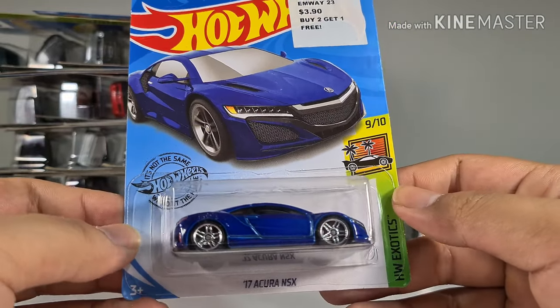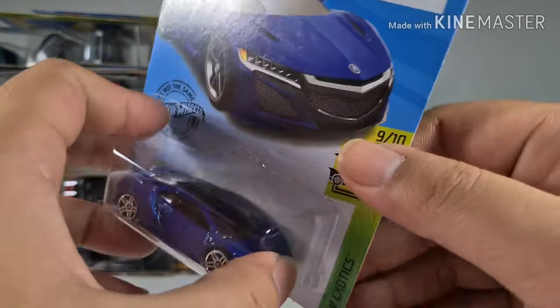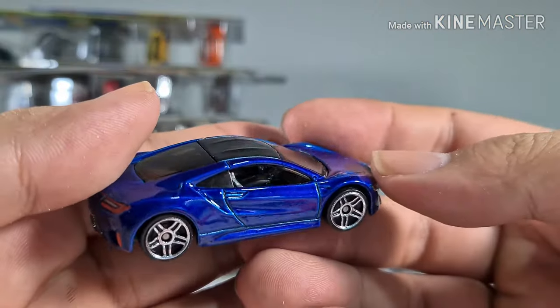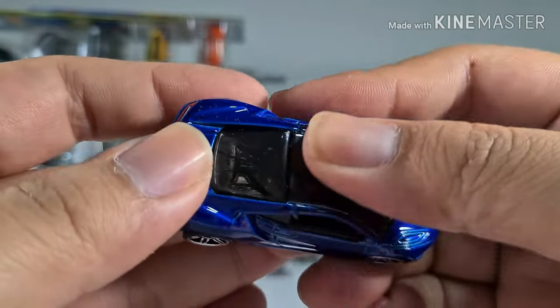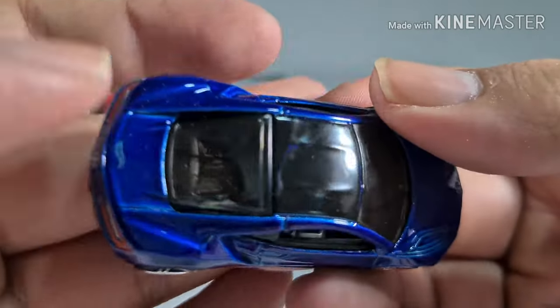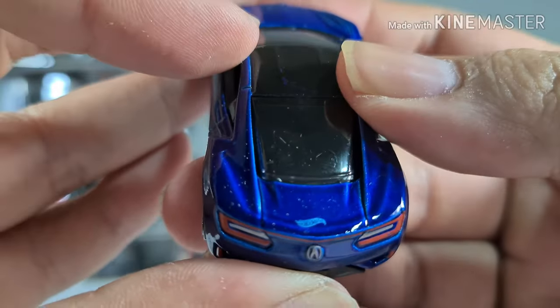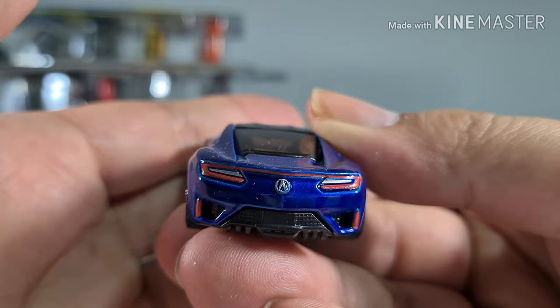A 2017 Acura NSX, also from Hot Wheels Exotics. The blue on the NSX is very nice — love it. It doesn't use the Honda emblem because it's from Acura.